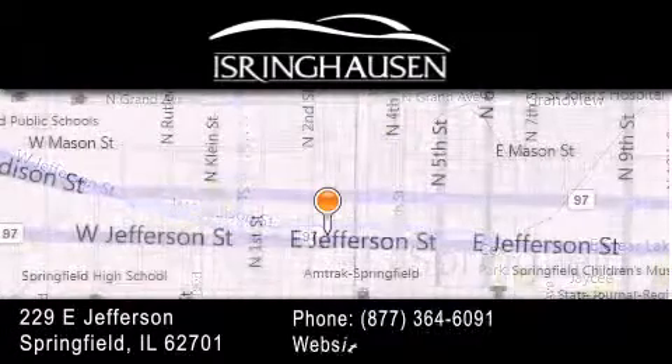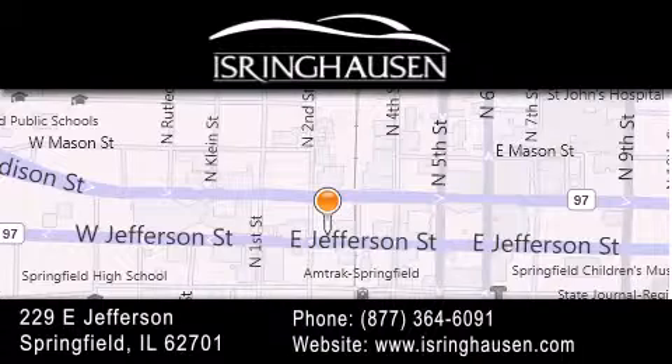If you have any questions, please visit our website, give us a call, or stop by our dealership. We are conveniently located in downtown Springfield at 229 East Jefferson. We look forward to serving you.